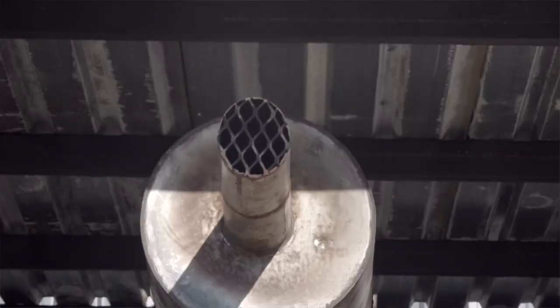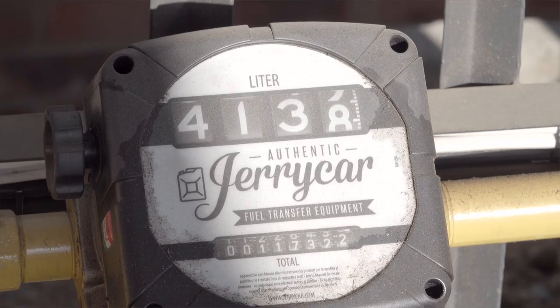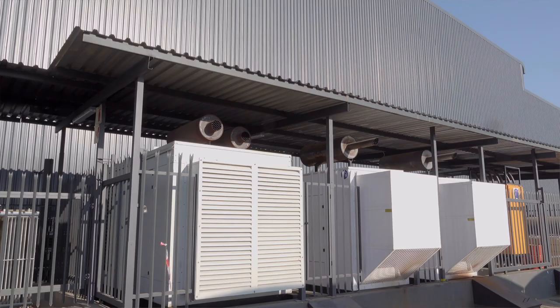We do have a fleet of diesel generators that we run during load shedding, and we use more than 400 litres of diesel in an hour, so that's a massive impact on the bottom line and of course on the environment as well.